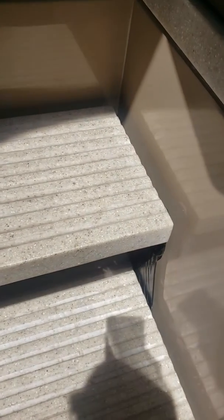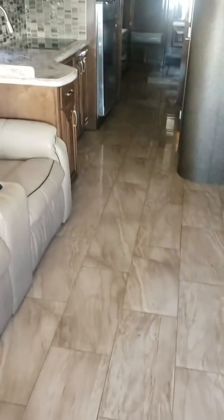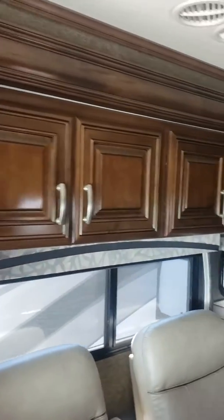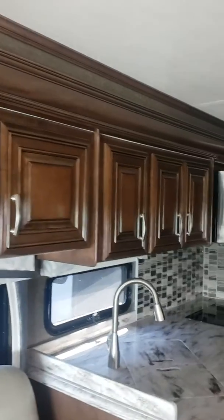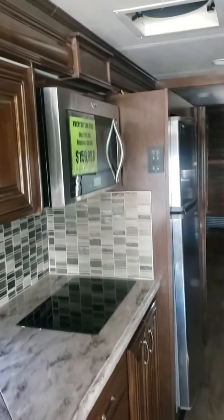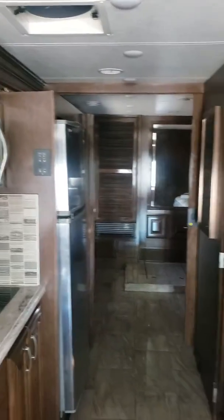One of the nice things as you see right away when you walk in here — these stairs actually flip up and raise so it's completely flat with the floor, so your feet aren't dangling. This does have the porcelain tile flooring, which just looks absolutely stunning and gorgeous. Theater seats here to the left. The woodwork in here is beautiful, just absolutely wonderful. Countertops look great. You've got the induction stove top over there, convection microwave, and residential refrigerator.